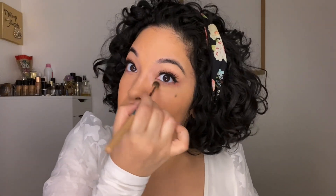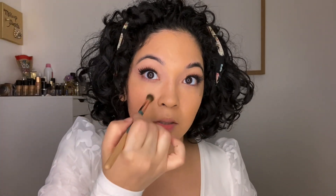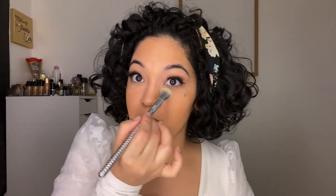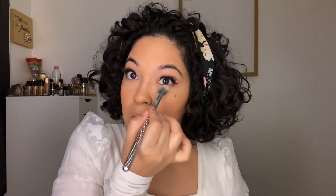I actually do like this concealer a lot. I'm using a Sephora brush — it's a limited edition, really old, but I like it for blending out concealer more than eyeshadow. To set the concealer I'm going with a little bit of Laura Mercier translucent powder. I love this powder — I got it in a kit. You never know what you'll find at TJ Maxx and Marshall's.